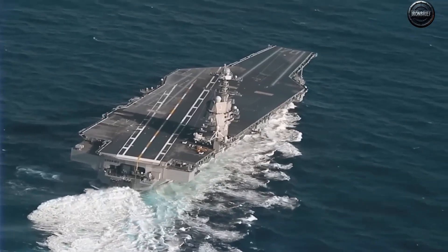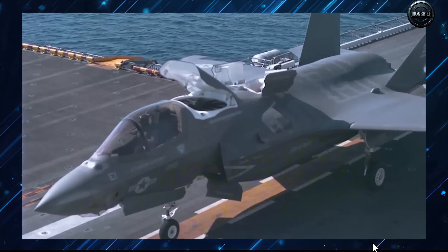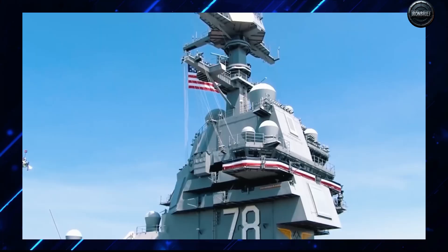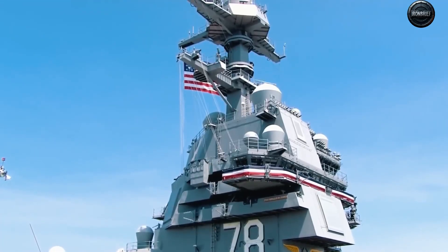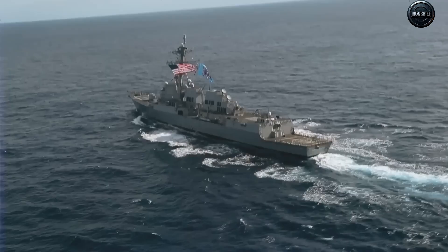Add orbital surveillance systems, and a carrier's position is almost impossible to hide for long. Imagine this: a $13 billion floating city, crewed by thousands, tracked in real time by satellites, targeted by missiles that travel a mile per second. For some defense analysts, carriers are not symbols of dominance anymore. They're symbols of vulnerability.